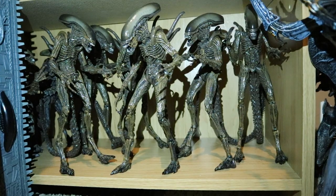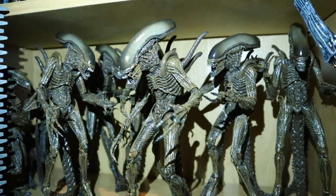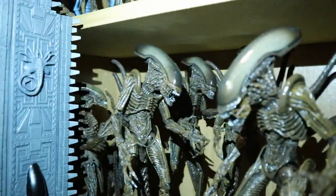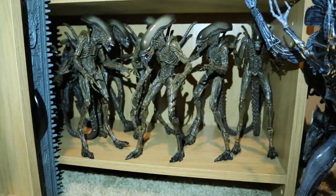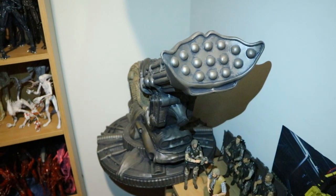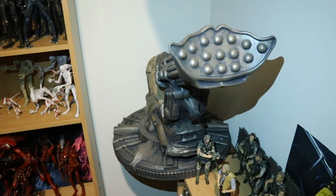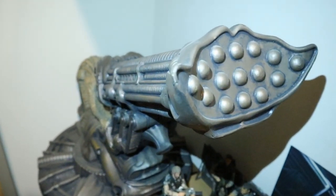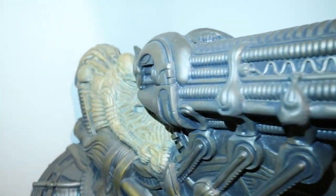Next is the Alien Resurrection shelf — six NECA Alien Resurrection Warriors and in the back two of the McFarlane versions as well. Then we've got this large giant Space Jockey from NECA — this is a foam version but it's beautiful, holds up very nicely, and fits in perfectly with your 7-inch scale figures.